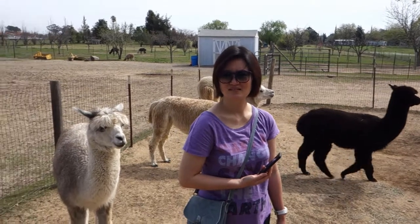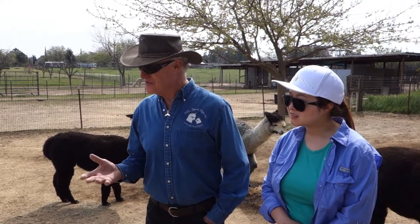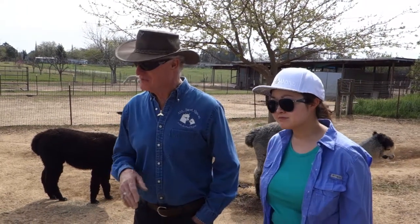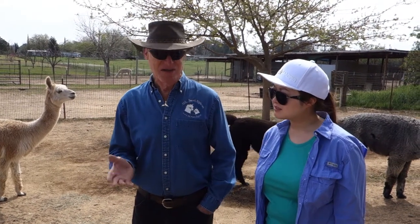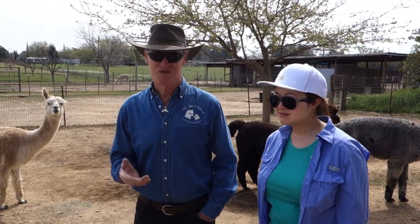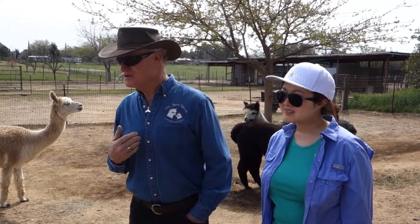We bring the female back a week later. If she has ovulated and produced an egg, she will know it — she will spit, run, and kick, and tell the male to leave her alone. I'll bring her back seven days after that. If she cushes again, I know it didn't take. But if she spits again, I'm pretty sure she's pregnant. I'll do that three times — if she spits three times, I'm pretty sure she's pregnant.